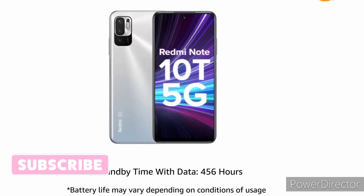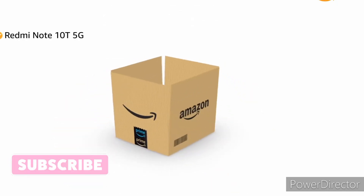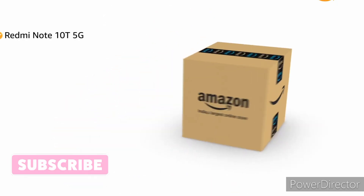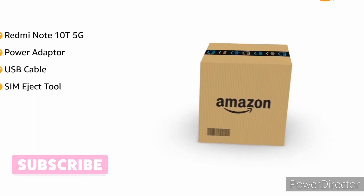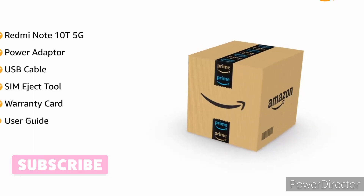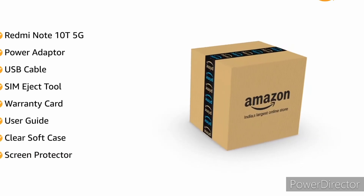The phone's standby time with data stays up to 456 hours. The box includes the Redmi Note 10T 5G, power adapter, USB cable, SIM eject tool, warranty card, user guide, clear soft case, and a screen protector pre-applied on the phone.